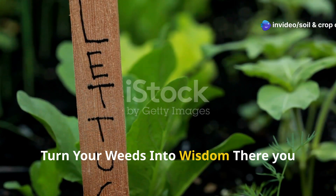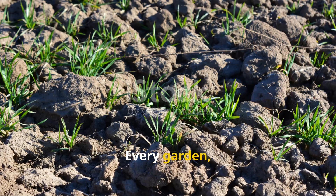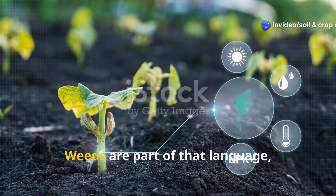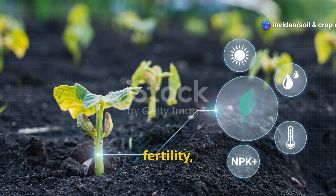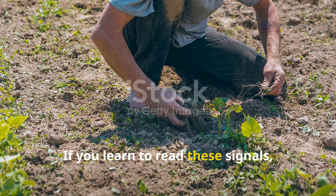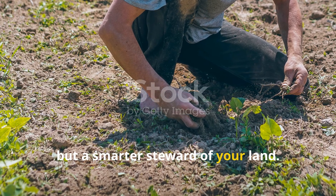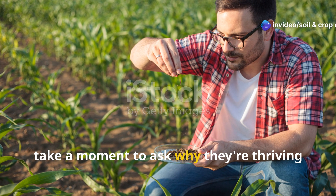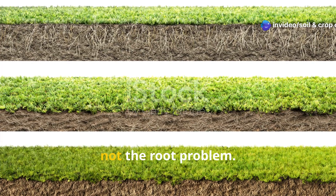Turn your weeds into wisdom. There you have it — five weeds, five soil stories. Every garden, every pasture, every plot of land has its own unique language, and weeds are part of that language, whispering insights about soil compaction, fertility, pH, and mineral balance. If you learn to read these signals, you'll become not just a better gardener, but a smarter steward of your land. Instead of waging war on weeds, take a moment to ask why they're thriving in the first place. Their presence is a symptom, not the root problem.